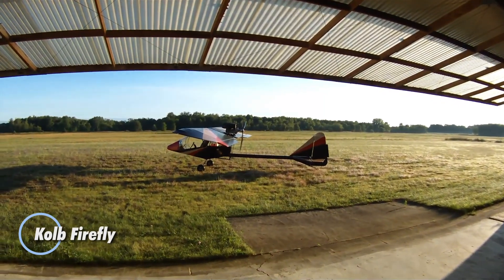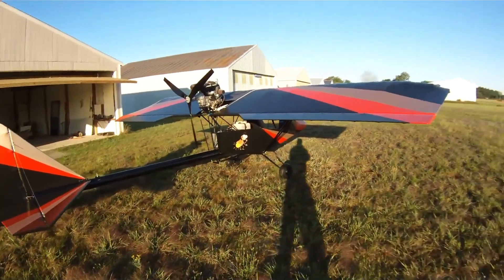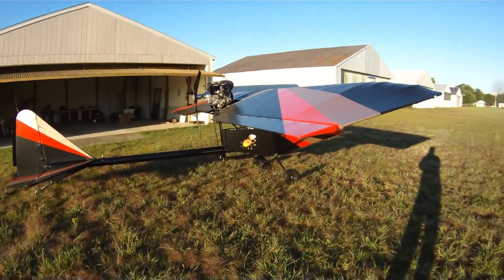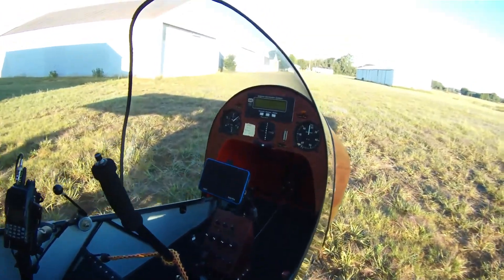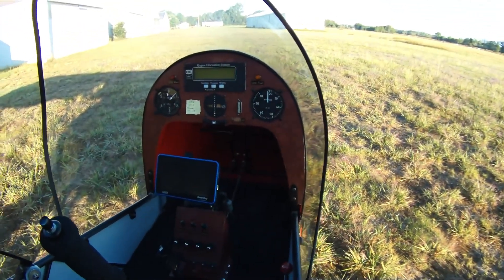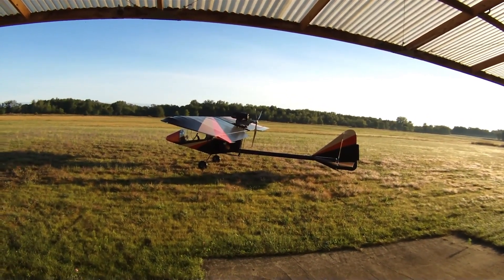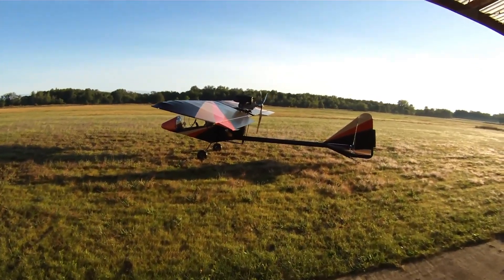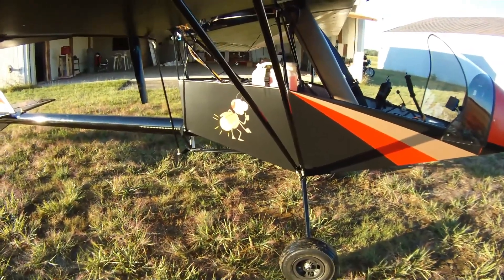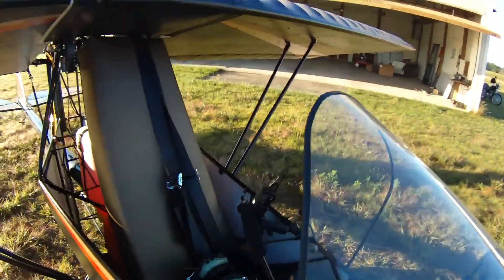Climbing into the Colt Firefly is like stepping back into the purest joy of flight — simple, light, and wonderfully free. With its open cockpit and high-wing pusher design, it captures that same childlike rush you felt when a kite first lifted into the sky. Built to meet FAR Part 103 rules, the Firefly stays under 254 pounds yet carries the heart of a true performer. Its 40-horsepower Rotax 447 engine launches it skyward at 1,000 feet per minute before settling into an easy 55 miles per hour cruise.